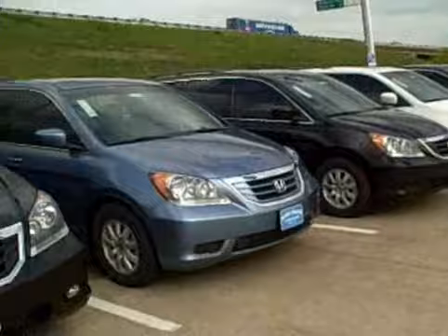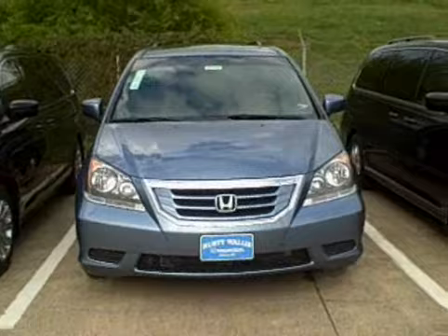Hello Mark, this is Rob Downing at Rusty Wallace Honda in Dallas, Texas. I wanted to take the time to show you the 2008 Honda Odyssey EXL with the DVD entertainment system and the voice activated navigation system.